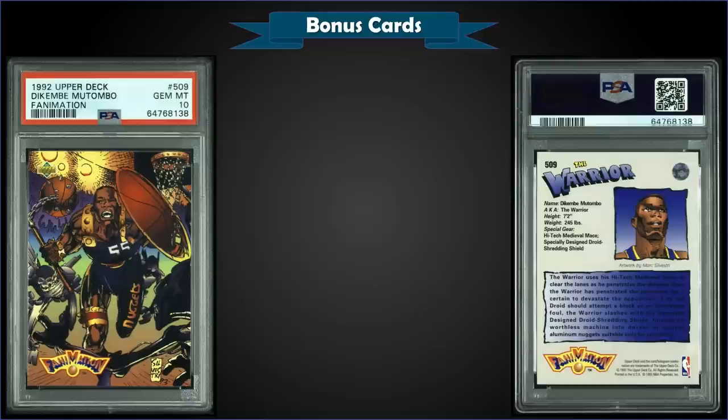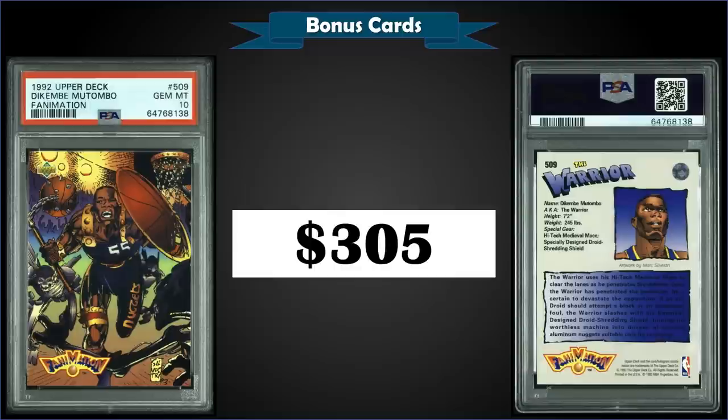From 1992 Upper Deck, we have the Dikembe Mutombo Fanimation card graded gem mint PSA 10, sold for $305. The record for this card is $500 from March 2021, but I'm a huge fan of these Fanimation cards — it was such a cool idea from Upper Deck back in 92. This one in a gem mint PSA 10 slab has a pop of only 15.